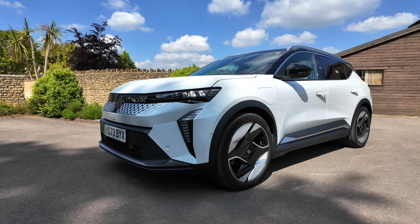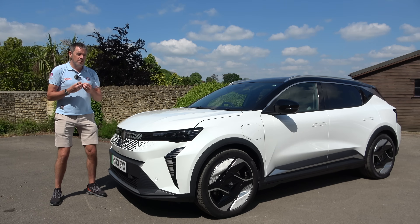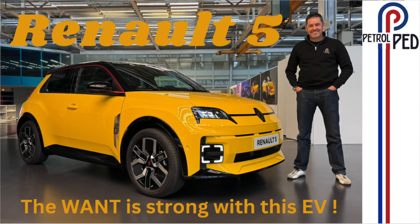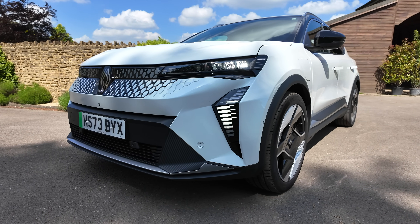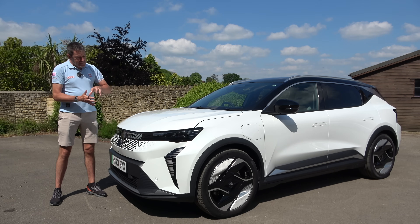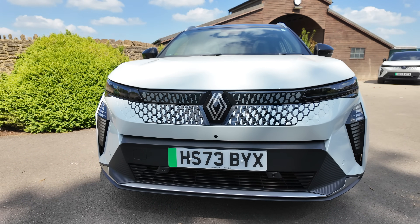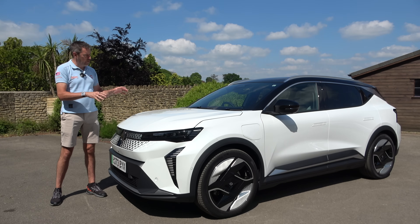A few months ago I travelled to Paris for a preview of the new Renault 5 — in my book one of the most exciting EVs to come to market so far. That car from a styling point of view just looks fantastic, but it's not with us yet. The current all-electric Renault range includes Zoe, Megane, and now the Scenic, and this car takes an awful lot of trickle-down — or trickle-up, whichever way you want to put it — from the Megane, but has some really exciting technology on board.